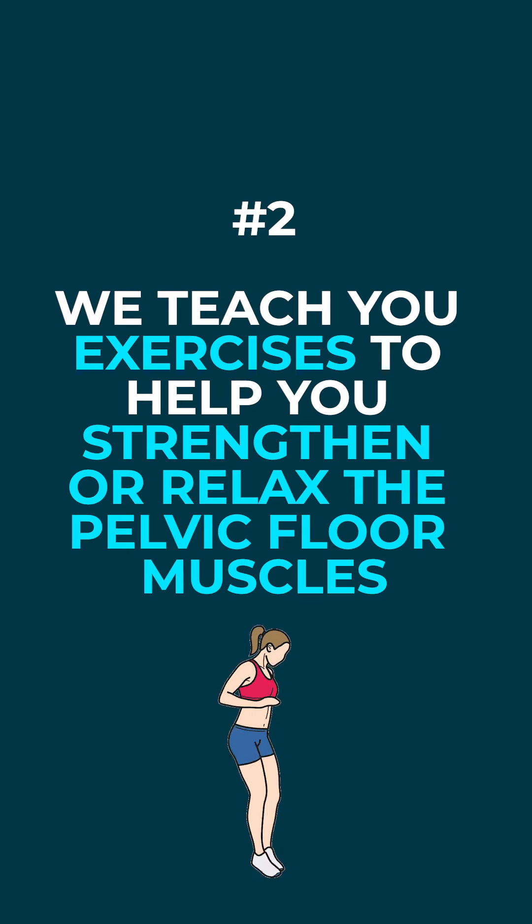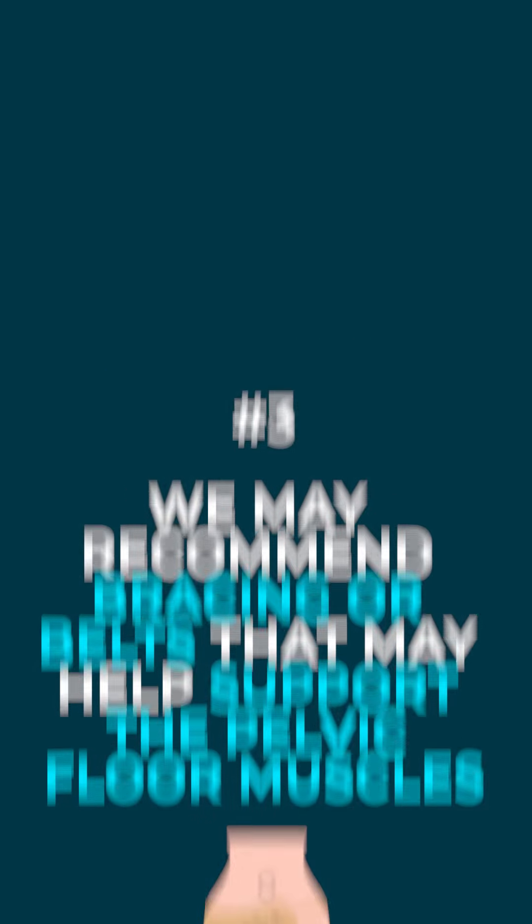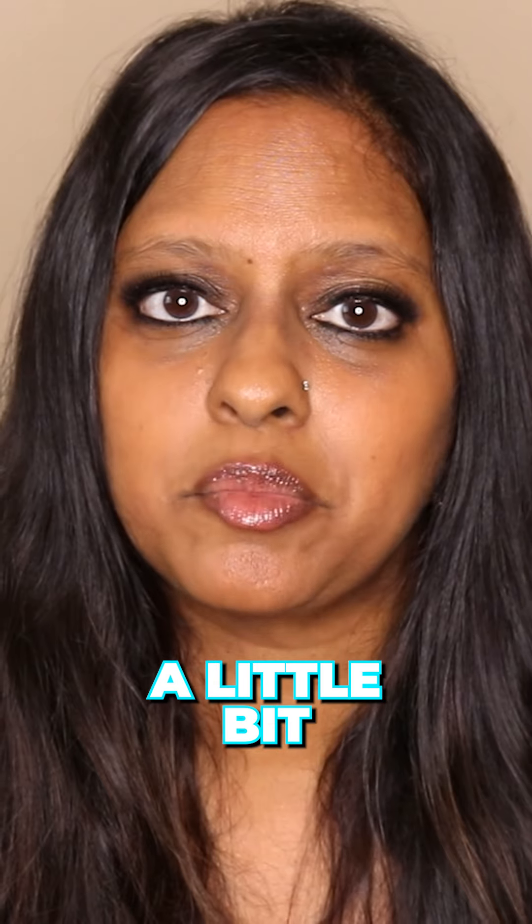We teach you exercises to help you strengthen the pelvic floor muscles or relax the pelvic floor muscles. We may recommend bracing or belts that may help support the pelvic floor muscles and ease the pain a little bit.